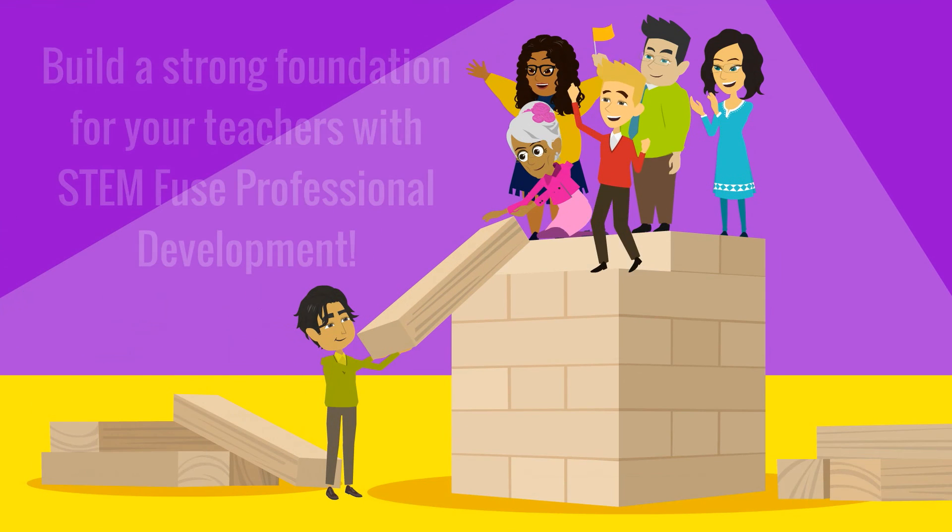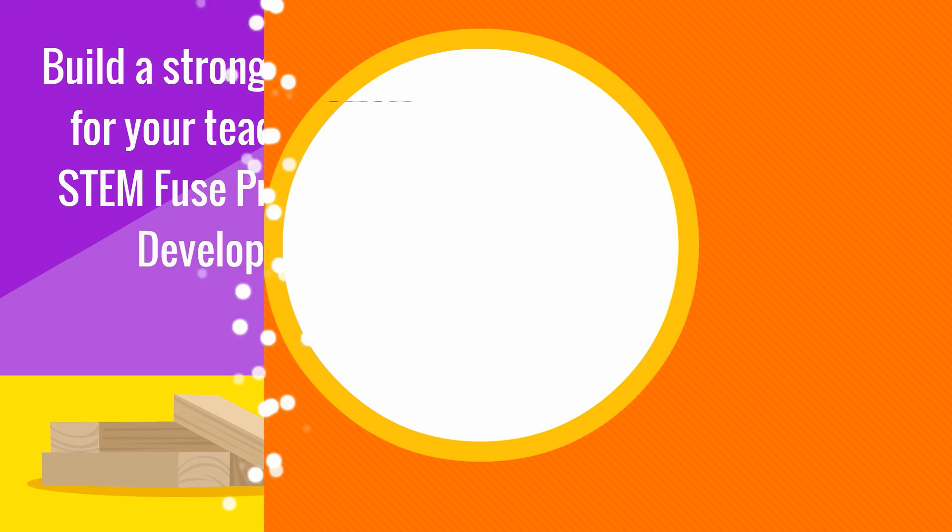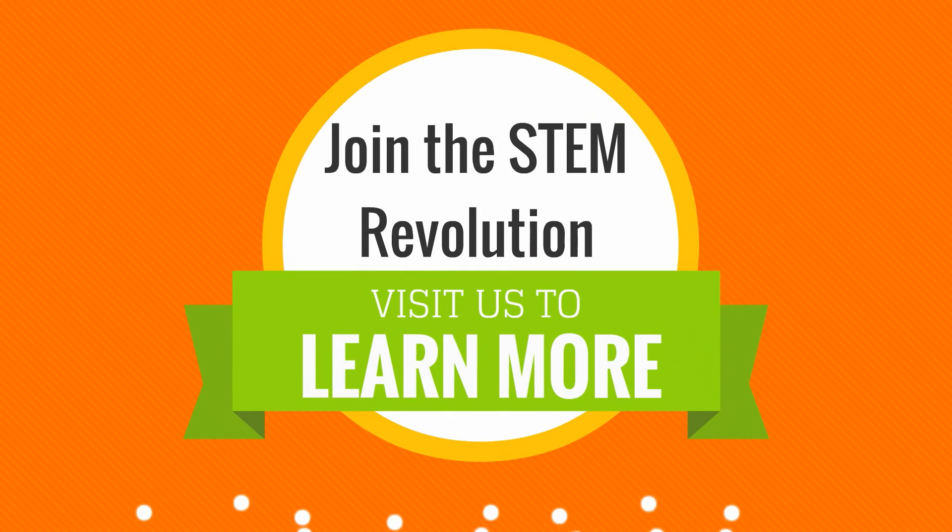Build a strong foundation in STEM teaching with any of our professional development workshops. To schedule a workshop or to learn more, visit us at STEMFuse.com.